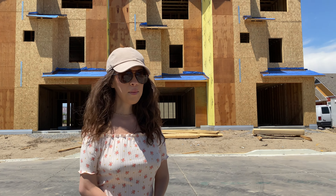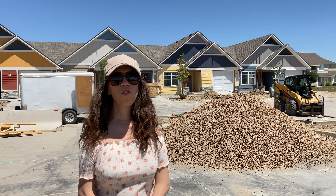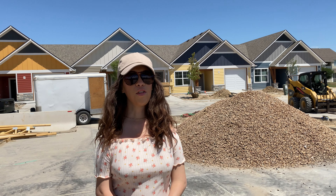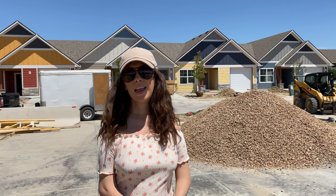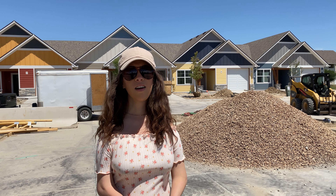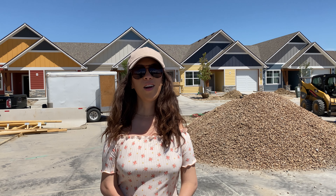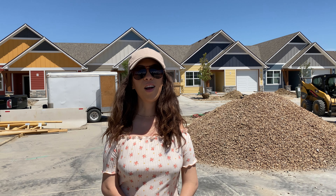Our second property that went under contract was over here behind me, one of our one stories. We actually have three one stories left. Two of them are already spoken for and under contract, but the other three are available. These are going to be done and ready to move in around September. They start around $3.89 and go up to $3.95 depending on if you want a corner lot or an interior lot. These ones we can tour because they are safe enough to walk through. So if you'd like to come by, schedule a visit, and I can show you through our homes and give you all the details.